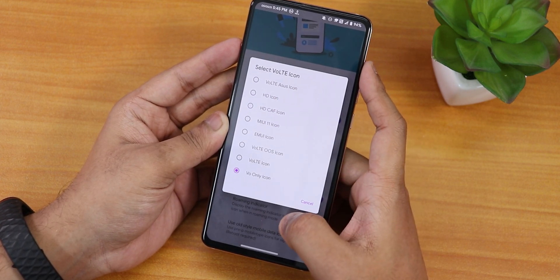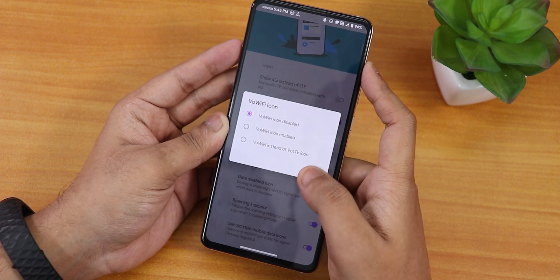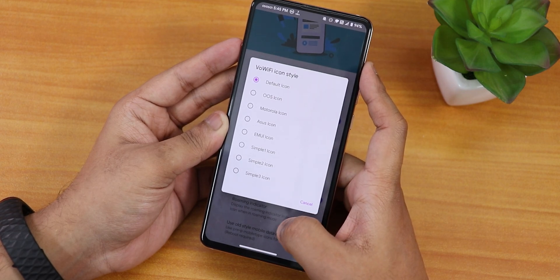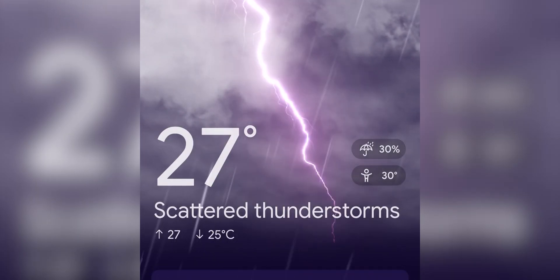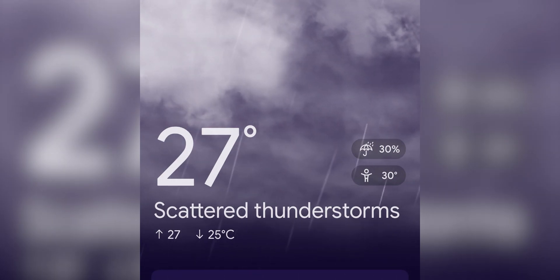In the status bar options, we have 'show 4G instead of LTE,' a VoLTE icon selector with many options, and a VoWiFi icon enabling option with changeable icons. The default dialer has call recording and VoLTE calls working super fine. The call recording feature in the Google Dialer itself is a great feature.